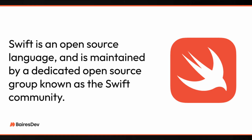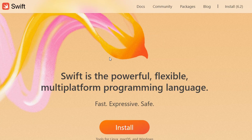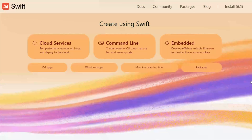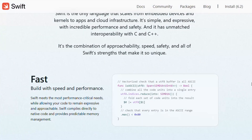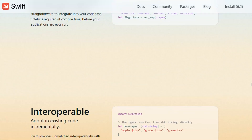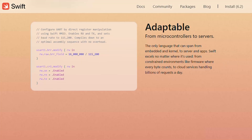Swift is Apple's programming language, mainly used for iOS and macOS apps. Apple designed Swift with beginners in mind. The syntax is clean, it catches errors before your program even runs, and you get instant feedback using the Swift Playgrounds app. If you dream of building iPhone or iPad apps, Swift is probably the easiest way in.